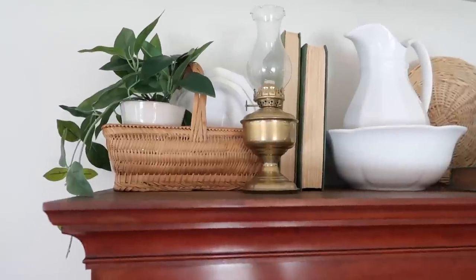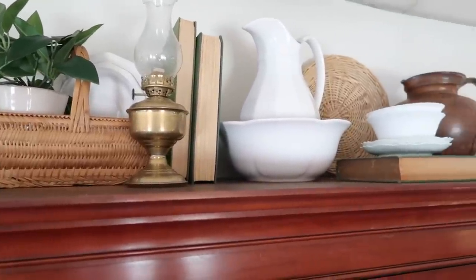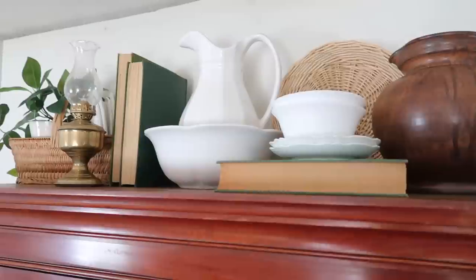I've also been playing around with decorating the top of the hutch — I'm not in love with it so far, so this is a work in progress. But for now let's take a look at how my kitchen is looking for spring.